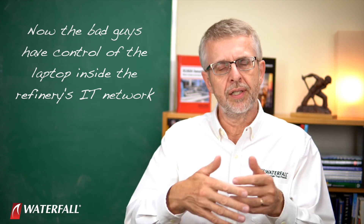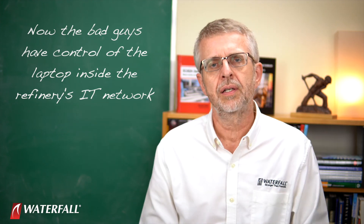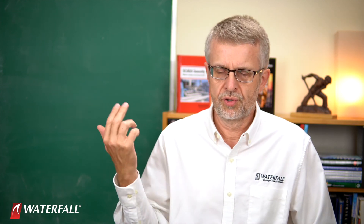They operate the RAT remotely. They look around, find targets inside the IT network, and compromise those targets with copies of the RAT. Now they've got a foothold in the IT network. The contractor can leave, and these bad guys are still operating their remote access trojans through the corporate firewall. They've been very careful about communication.